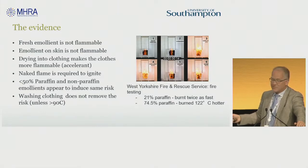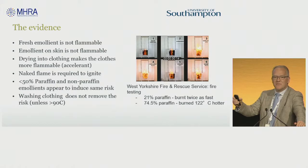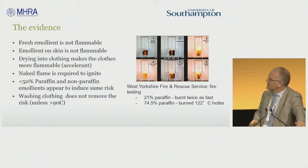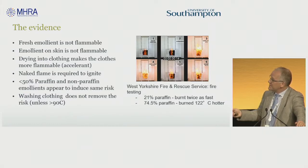A naked flame is required to ignite it. You can go up to these things with a glowing cigarette and they don't light. They don't light with sparks, they don't light with ash, and they don't light with infrared or sunlight. There didn't seem to be any clear-cut distinction in the preliminary studies between non-paraffin and paraffin emollients, so we insisted that the advice had to apply to all emollients.